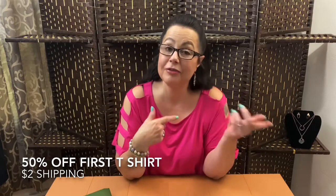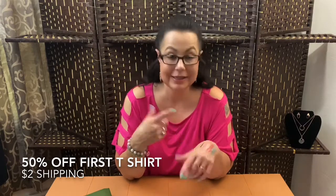Please excuse my hand — I just got done filming another video for makeup and I did some swatches and didn't wipe my hand off. So let's not get it on the new t-shirts.